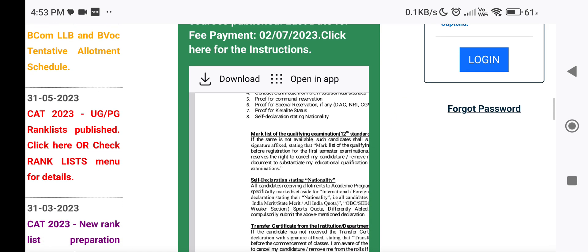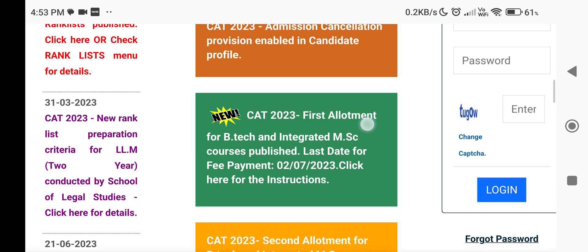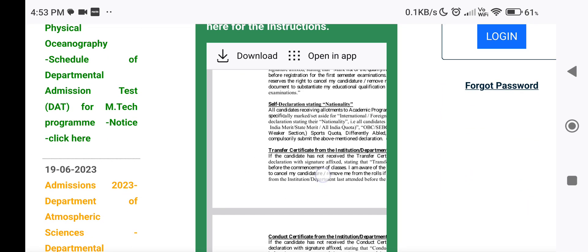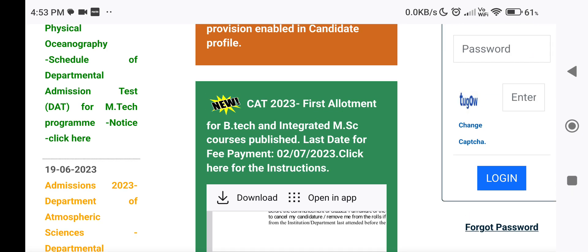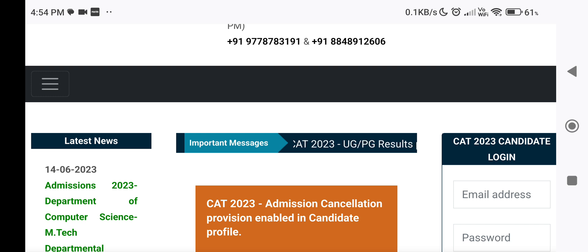Allotment was published in 2017. So we will give you the instructions. What are the instructions for this? For B.Tech or Integrated MSc Photonics, the first allotment is coming. If you have a first allotment, then you can register the options.